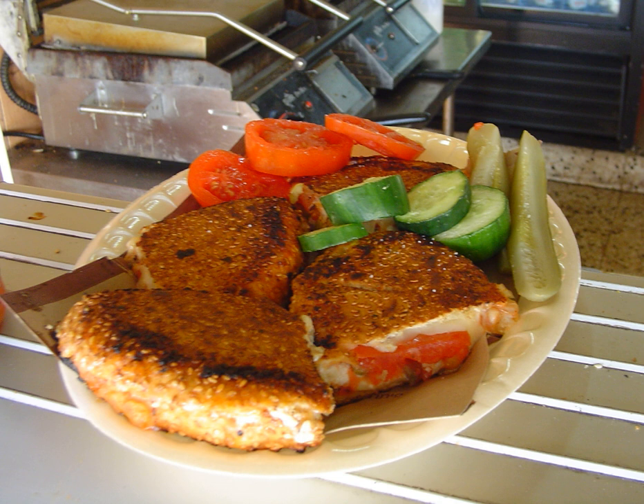Bagel toast is typically found in cafes or coffee houses in Israel and is also served as a casual snack in the home. At the famous Abulafia Bakery in Jaffa, Israel, for example, bagel toast is served with a side of zada, a mixture of sumac, sesame seeds, and herbs.